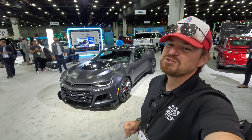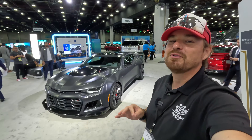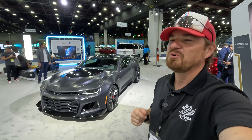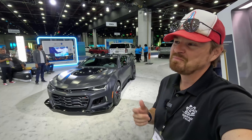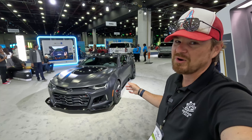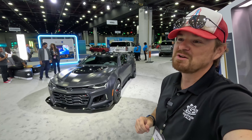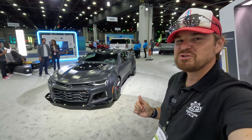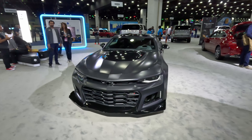If you have followed this channel for any length of time, you know the Camaro holds a very special place in my heart. The Camaro was the first vehicle that got me into cars and was an aspiration of mine until I bought my brand new 2012 45th Anniversary SS. I only had that one for one year, but now I'm really wishing I had it back, because for 2024, this is it. The Camaro is going away for the second time in its over 50-year production run, and Chevy is sending it off in a special way.